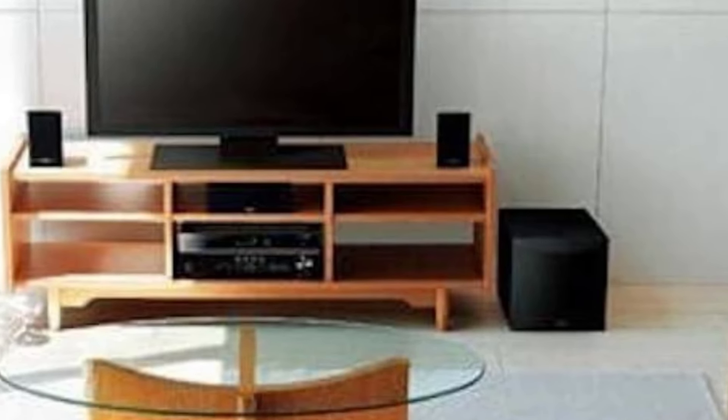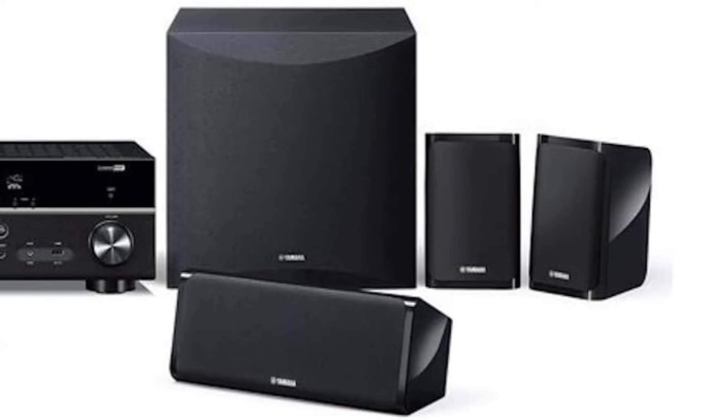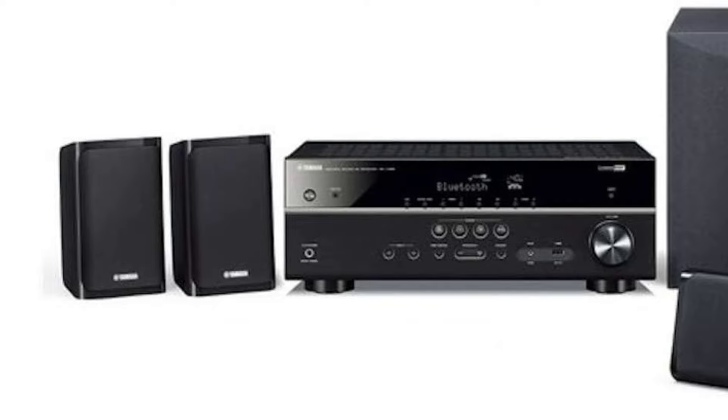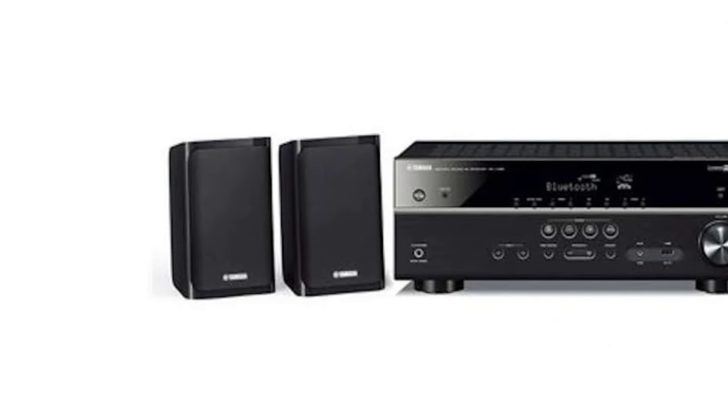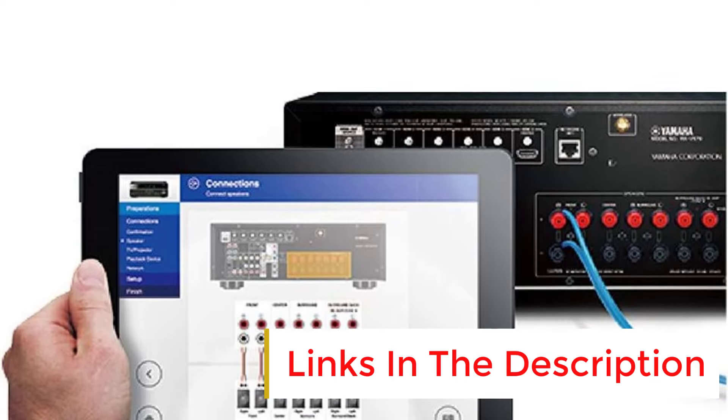The Yamaha Audio YHT-4950U system is a total package for those who crave an immersive audio experience in their home theater. These speakers are a gateway to making your living room rival the local cinema. The audio system includes an AV receiver, 5 speakers, a subwoofer, and all necessary wires. Whether you're watching the latest blockbuster or revisiting a classic album, this setup promises to elevate your audio experience.